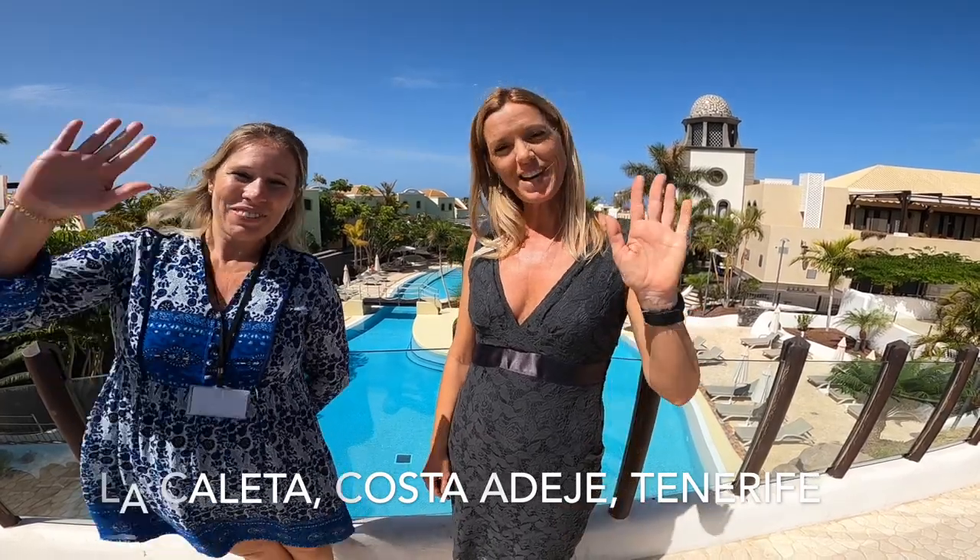Joining Natalie, I would love to welcome you here at Hotel Suite Villa Maria. We're really looking forward to seeing you here and playing some golf with you. See you soon, bye!